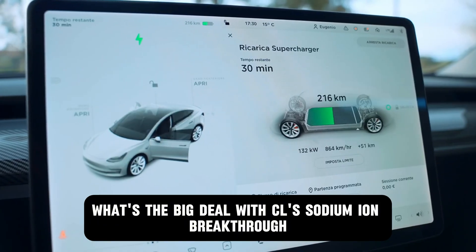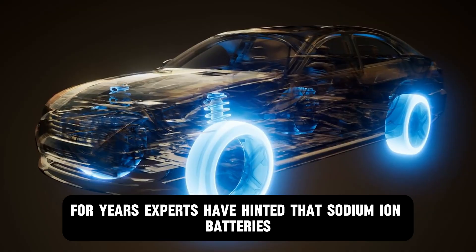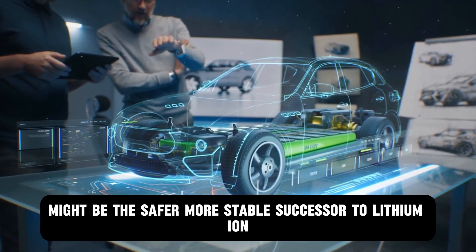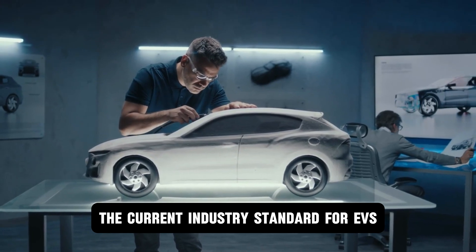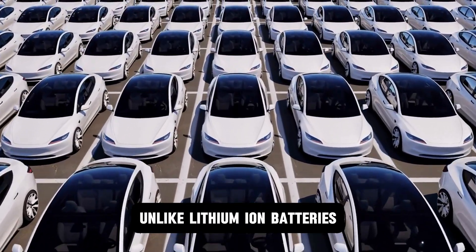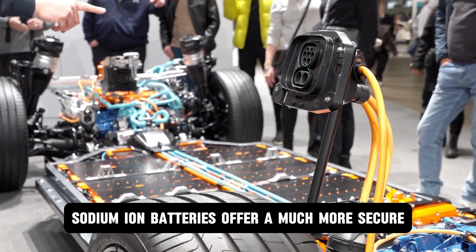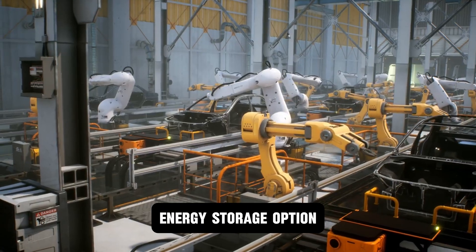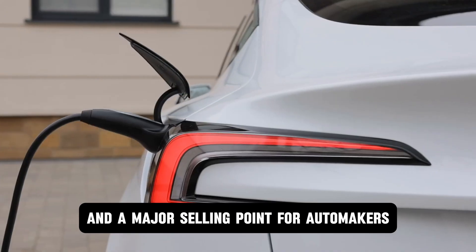So what's the big deal with CL's sodium ion breakthrough? For years, experts have hinted that sodium ion batteries might be the safer, more stable successor to lithium ion, the current industry standard for EVs. Unlike lithium ion batteries, which can become fire hazards when damaged, sodium ion batteries offer a much more secure energy storage option. That means more peace of mind for drivers and a major selling point for automakers.